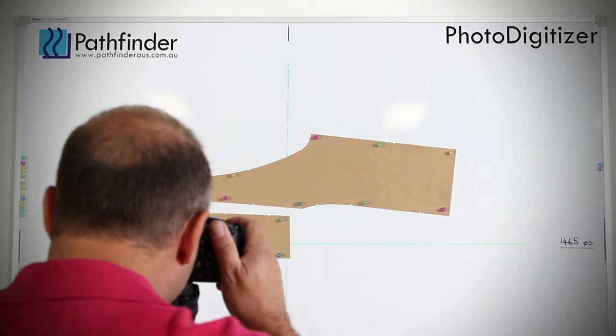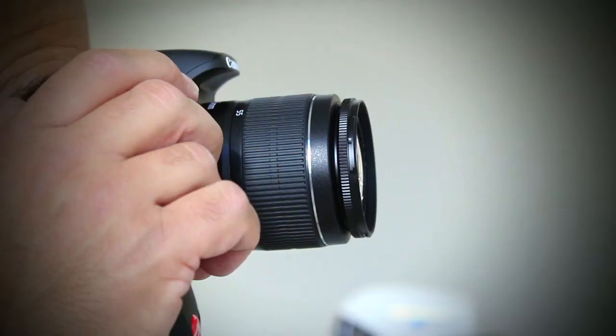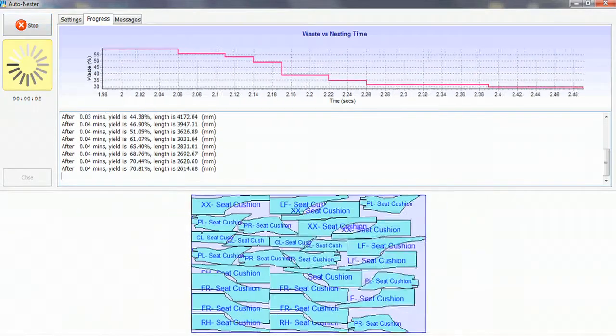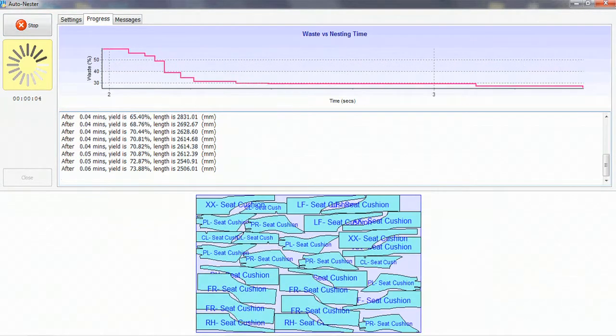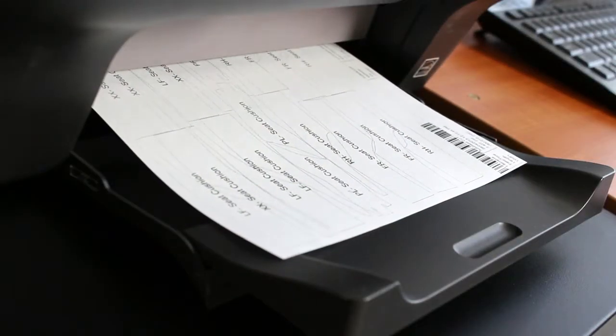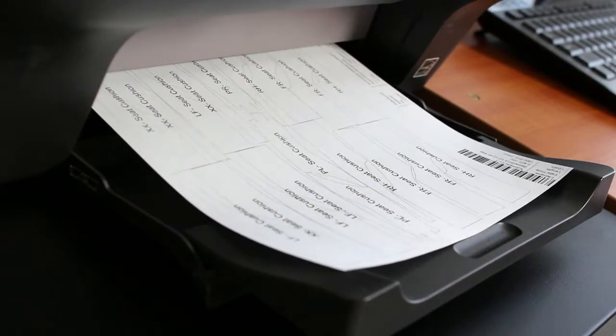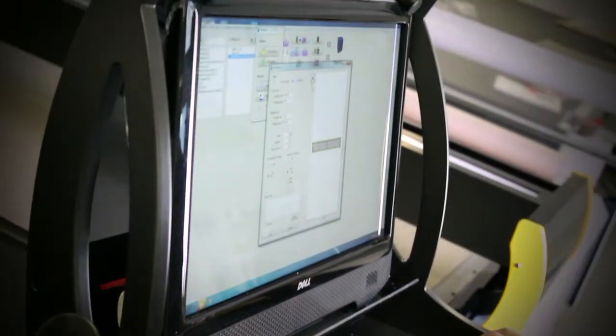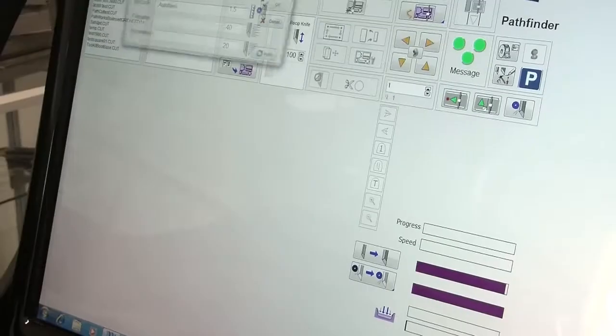Starting with our Pathworks CAD photo-digitising technology, you can easily transfer patterns into the computer and generate a production-ready nest in minutes using Pathfinder's automatic nesting software. Then you can print a job traveller, load up the Fabric Pro spreading machine, scan the job barcode, check the sequence and watch the Pathfinder automatically set optimum cutting parameters.